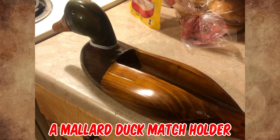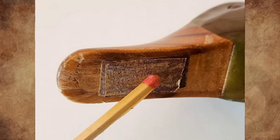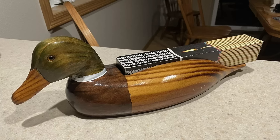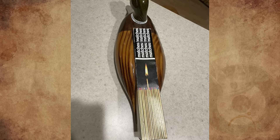It's a mallard duck match holder made in Taiwan in the 1970s. It holds long matches in its back with a match striker under the beak. He's made of wood with a lacquer finish and glass eyes. My grandmother had one just like it, and it had a box of very long fireplace matches that exactly fit into the back.